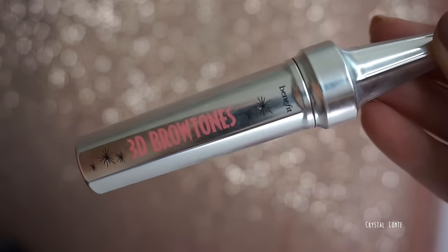Some brow gels I really love: the Benefit 3D BrowTones — I have shade four because I use the number three pomade and go over with this. It gives my brows some lowlights; if you have darker brows the number two or three gives highlights. The little spoolie wand is amazing. Another brow gel is the Essence Make Me Brow — I have Blondie Brows. I really love this product and it's super cheap.